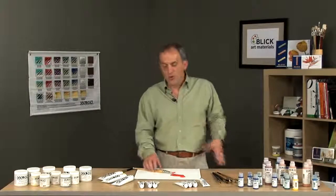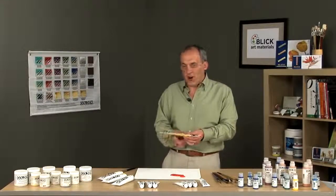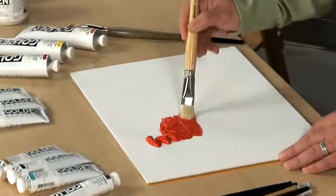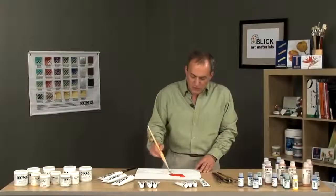The heavy body paint was the original line of paint from Golden Artist Colors. It offers a thick, buttery, creamy consistency and is very smooth to paint with.